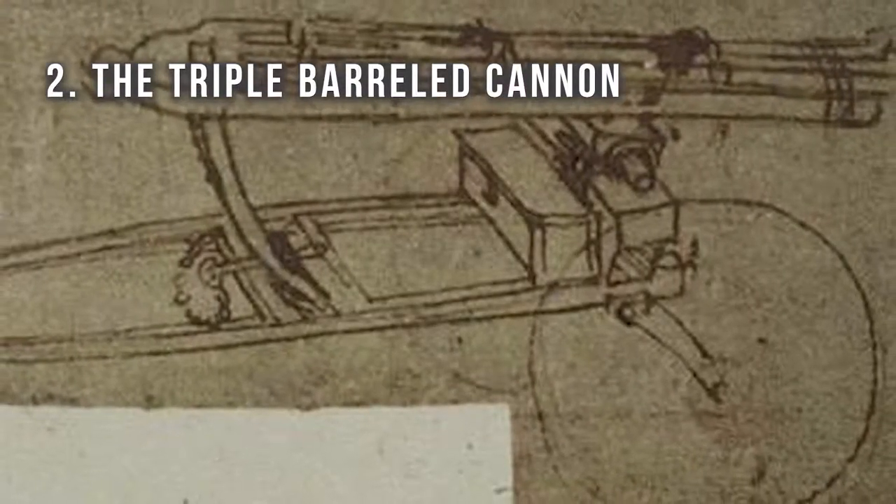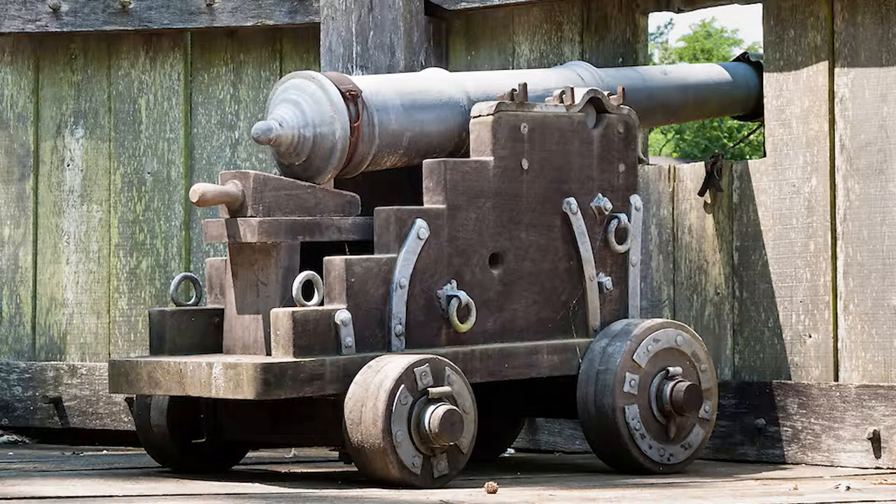Number two: the triple barrel cannon. During da Vinci's time, cannons were pretty much stationary weapons used to defend forts rather than battlefields, because they were generally too large and heavy to be moved around and also took a long time to reload. Da Vinci designed his triple barrel cannon to solve both of these problems. He realized that making weapons smaller would allow them to move faster and make them easier to load. Tiny cannons could shoot more cannonballs. Although he never actually built this invention, historians believe that shooting three cannonballs at the same time is way better than shooting only one.